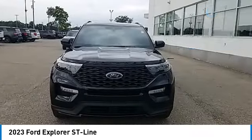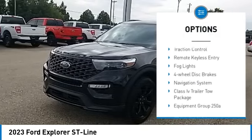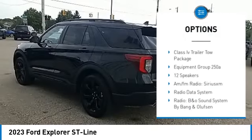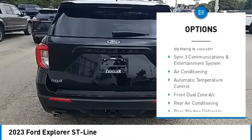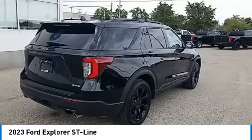Here are some of this vehicle's great options: rain-sensing wipers, electronic stability control, alloy wheels, rear spoiler, power lift gate, brake assist, traction control, remote keyless entry, fog lights, and four-wheel disc brakes.